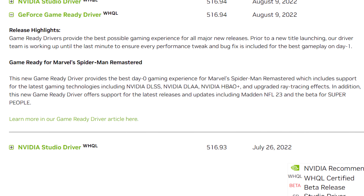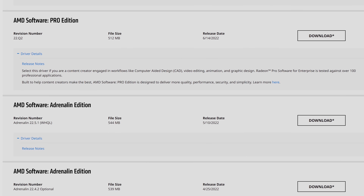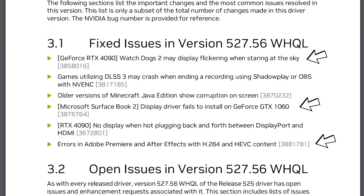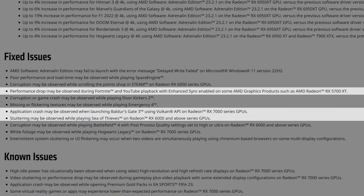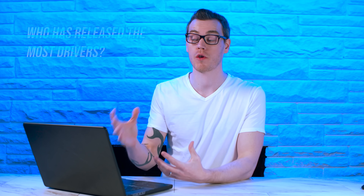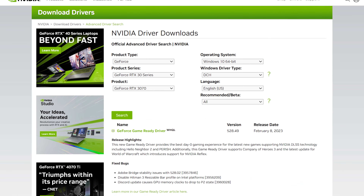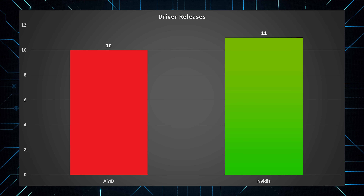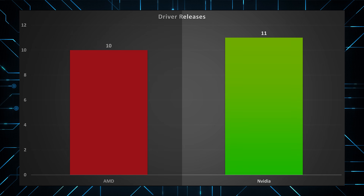Before we dive deep into the data, a couple of quick notes. Nvidia driver packages go as far back as July 2022. AMD's go further back than that, but we kept it there for a fair comparison. Modern GPU driver packages include updates for not only your specific graphics card and operating system, but also other models and OS's — we have updates for three generations of GPUs for both. The first question is: who has released the most drivers? AMD have released 10 drivers, while Nvidia have released 11 — basically the same.